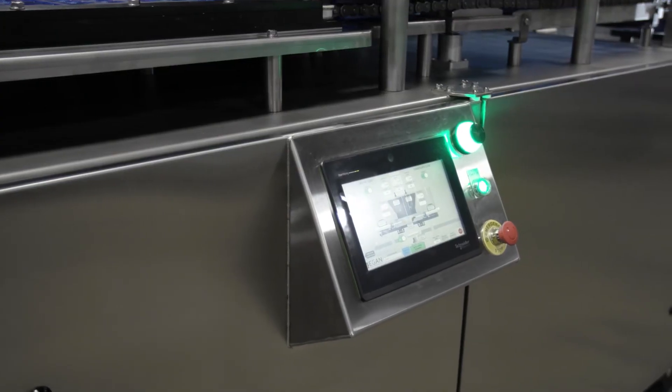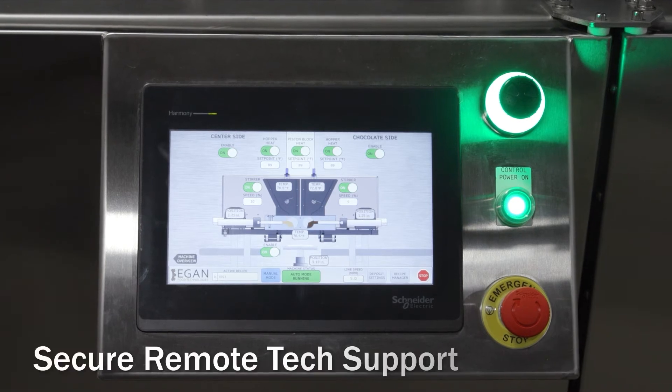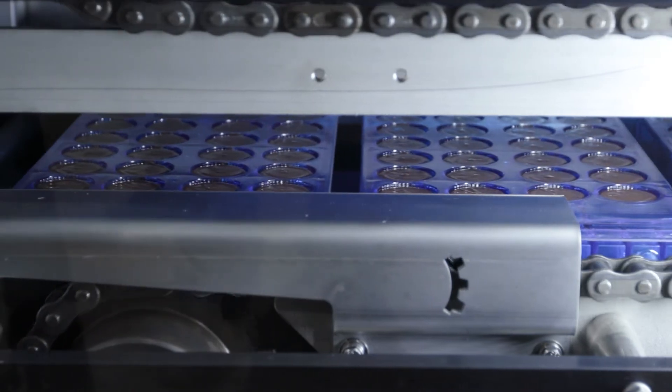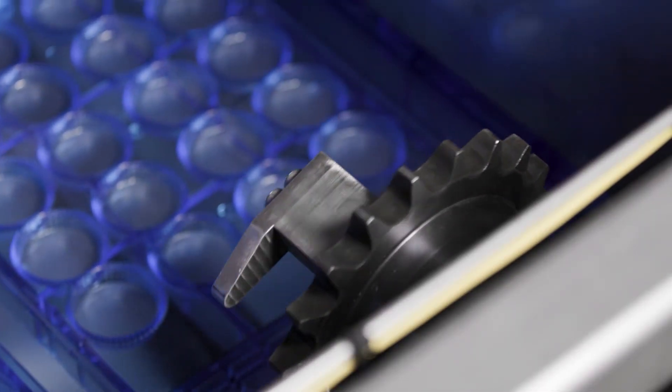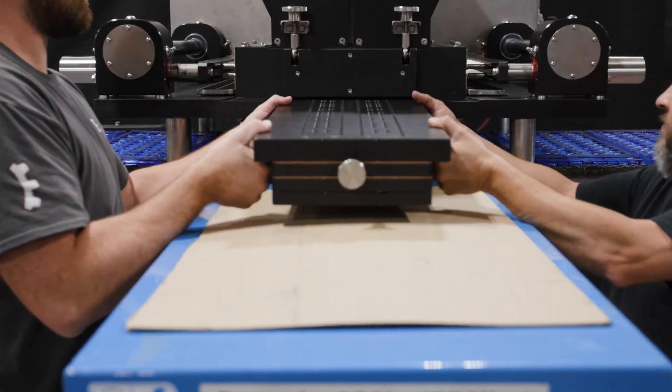The Chalk Molder C is operated from a touchscreen control panel with remote tech support available via secure internet connection. Egan Food Technology's in-house experts are also available to assist with sourcing and design for molds, deposit plates, and other change parts.